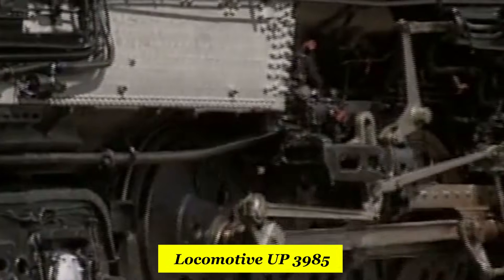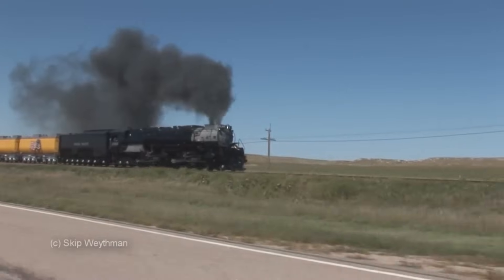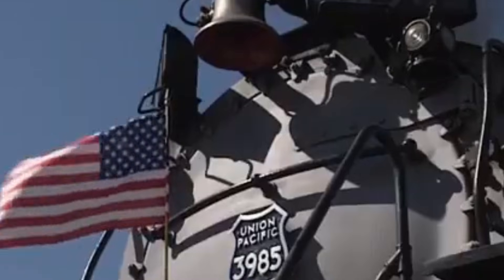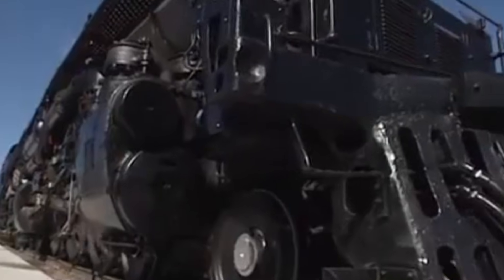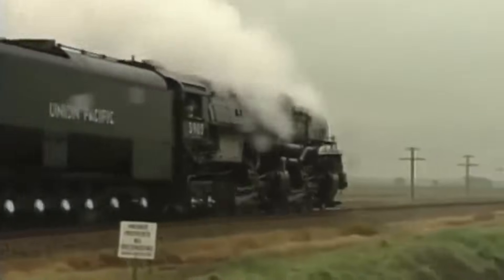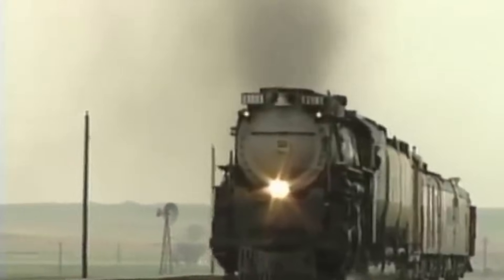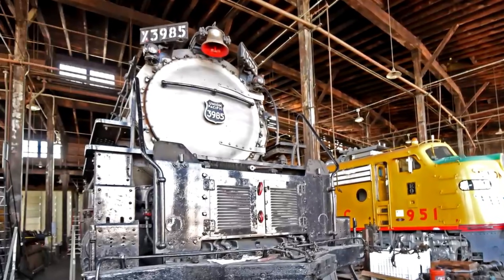Locomotive 3985 was preserved, restored, and resurrected decades after steam disappeared from American rails. When it returned to service, it wasn't just a technical achievement — it was an emotional one. Imagine living in a world of diesel engines, quiet horns, and uniform shapes, and suddenly seeing a black steam giant erupt from the past — smoke billowing, fire roaring, wheels pounding the rails like thunder coming back from exile. Crowds didn't just gather; they swarmed. People lined fences for miles, climbed onto trucks, ran across fields, and filled bridges just to see 3985 fly past. Kids covered their ears from the sound but couldn't stop smiling. Old railroad workers felt tears gathering in their eyes as memories of steam's golden age hit them all at once. The Challenger wasn't just a locomotive on tour — it was history breathing again, louder and prouder than ever.